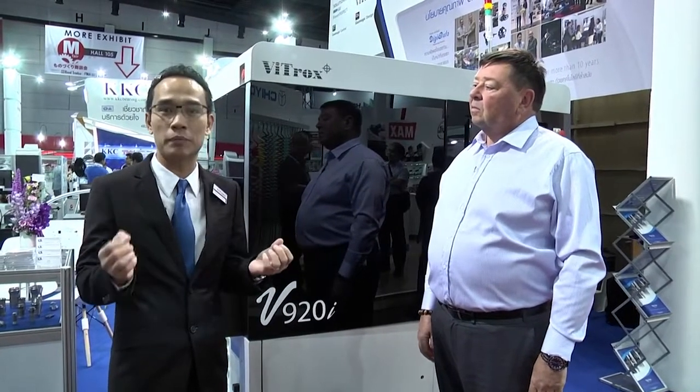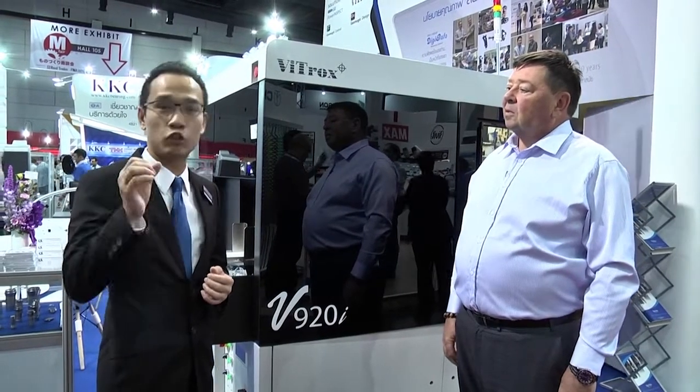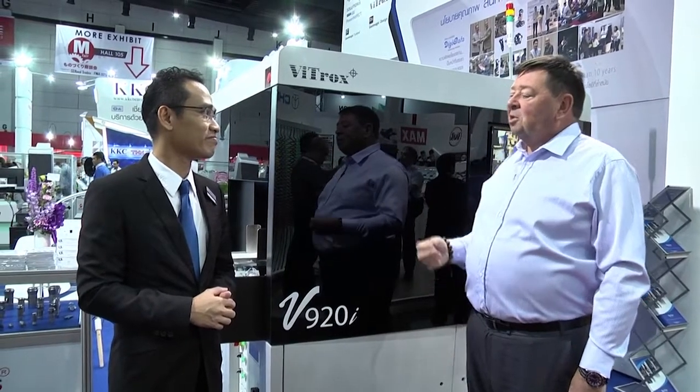We saw the need in the automotive as well as the mechanical space, in terms of both measurement and cosmetic inspection at the same time. Currently in the manufacturing industry, in the mechanical sector, they have been using people to do cosmetic inspection, and a separate process for measurement. A customer came to us and asked: can you combine these two — the measurement and the cosmetic — into one system? That's why we came about the V920, to give birth to this automated measurement and cosmetic inspection in one system.